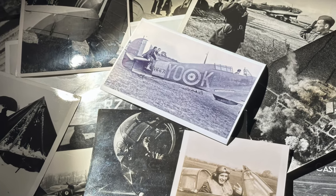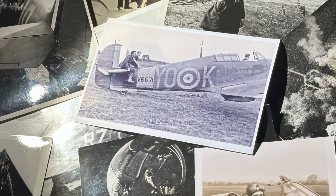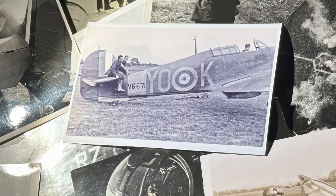This unremarkable photograph of a Canadian Number 1 Squadron Hurricane having its engine tested has been in our collection for years. But a recent discovery in a rare wartime document has shown it to be probably the rarest Battle of Britain photograph ever taken.